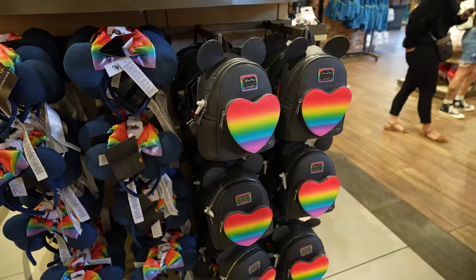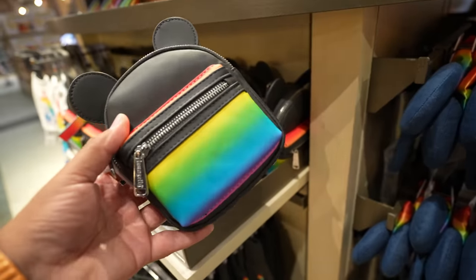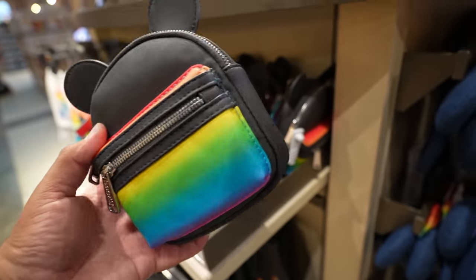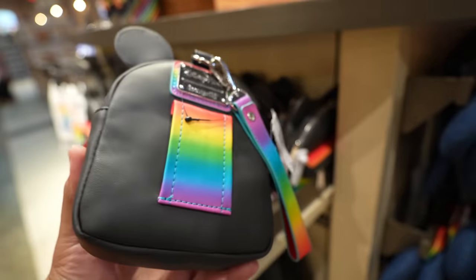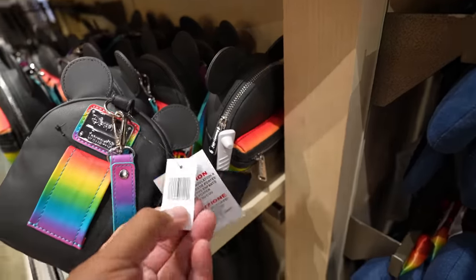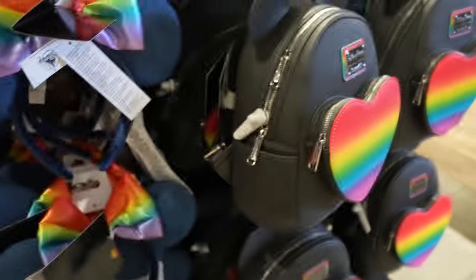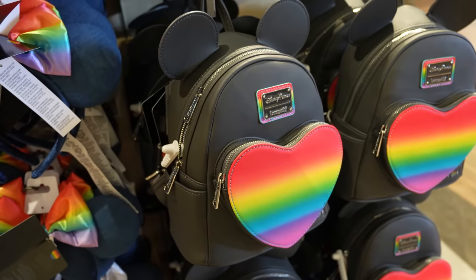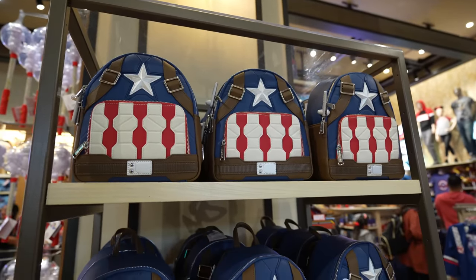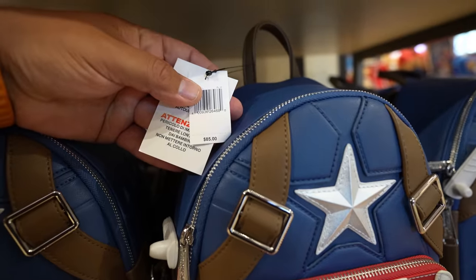They have all the Pride merchandise as well. In yesterday's video I showed the new 'Don't Fight' bag with the rainbow heart at Disneyland, but here at World of Disney — and this is so far the only place I've been able to find this — they have a rainbow wristlet bag. I haven't seen this anywhere in the parks just yet. This one retails for $40 and the lining inside is black with rainbow Minnie Mouses. On the full-size bag the lining is black with rainbow Mickeys. The Captain America bag was also restocked — this one's $85.